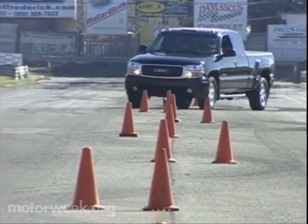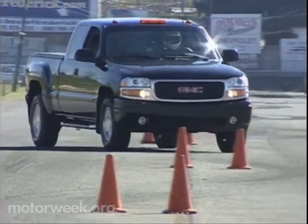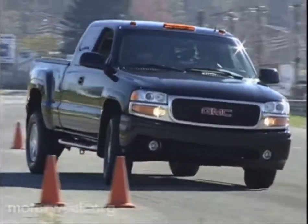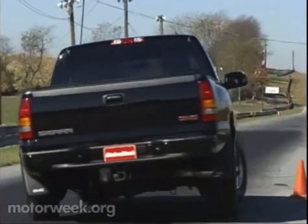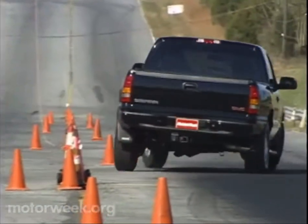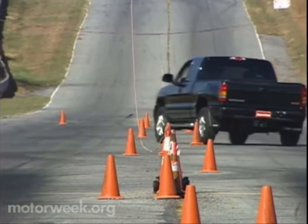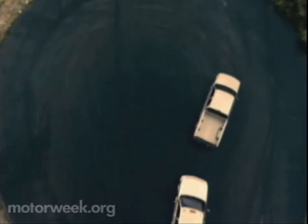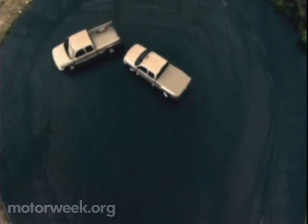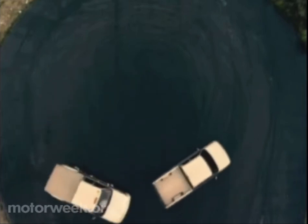The advantages of the Sierra Denali's Quadrasteer are many. There's the obvious added zippiness to parking lot and other low-speed chores. We can't remember the last time we had this much fun taking a full-size pickup truck through our low-speed slalom. Our drivers noted there's still plenty of front-end push, and some wish the still-numb steering was quicker. But Quadrasteer definitely accelerated the pace through the cones. It also reduces the Sierra Denali's turning radius by over 20%, cutting it from 46.2 to 37.4 feet — now about the same as Saturn's smallest sedan.